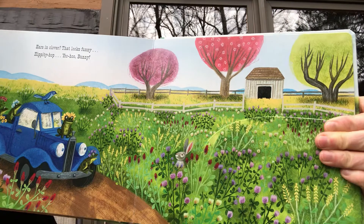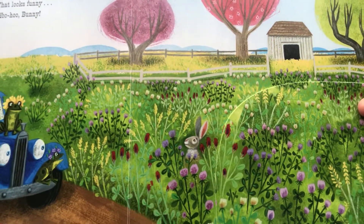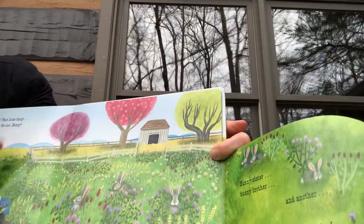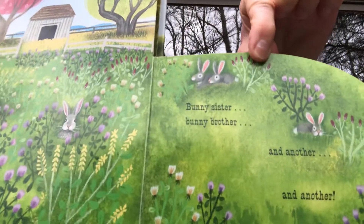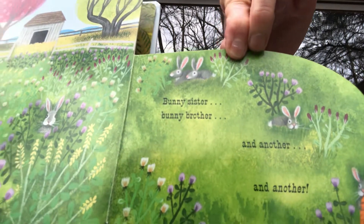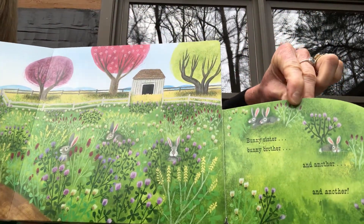Ears in clover — that looks funny! Hippity hop, yoo-hoo, bunny! Bunny, bunny, sister bunny, brother, and another and another. I wonder what a baby bunny is called — I'd have to look that up.